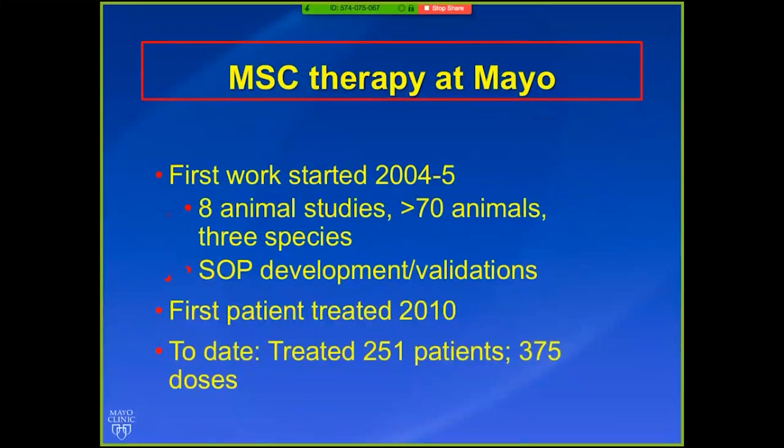In my mind, the ideal cell therapy is autologous, GMP-grade, and you can get large amounts of cells. For AV fistulas, we think anti-inflammatory and anti-proliferative properties are very important. Mayo started working on stem cell therapy in 2004-2005, with multiple animal studies in different species — mice and pigs — and SOPs were developed. The first patient was treated in 2010, and today we've treated 251 patients in 375 doses, all around MSC.